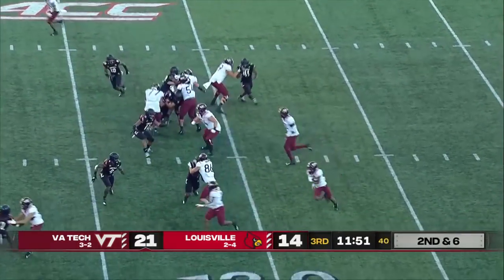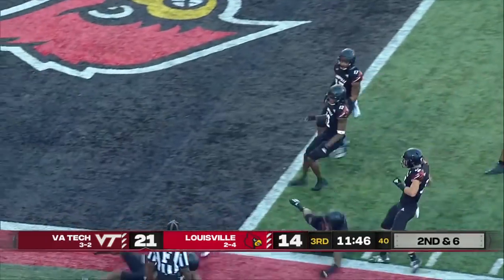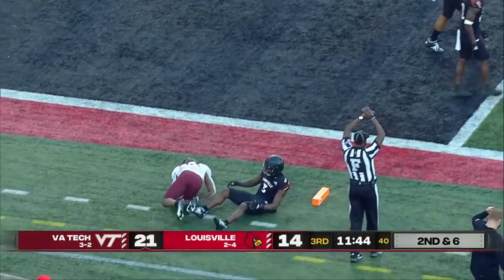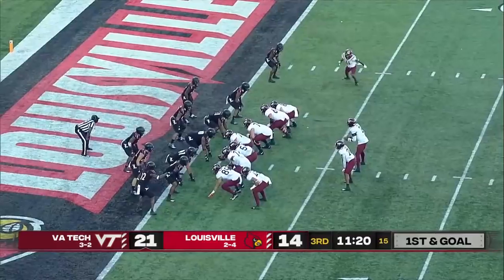Here is Hooker on the sweep. This is Robinson looking for room, and he'll be brought down shy of the goal line at the one. Roger Burns saved the touchdown on Javion Robinson's goal-line run.